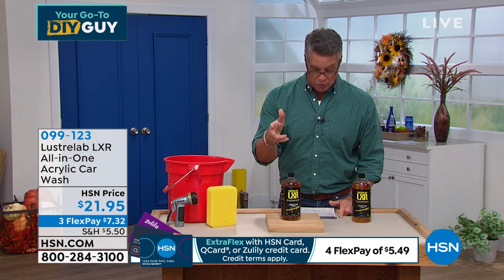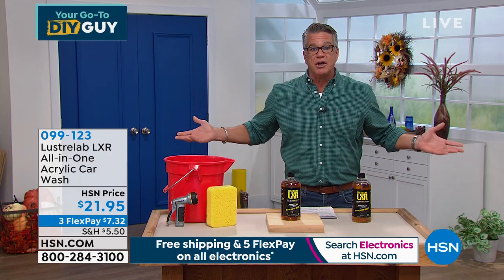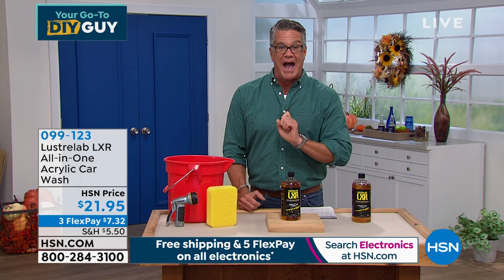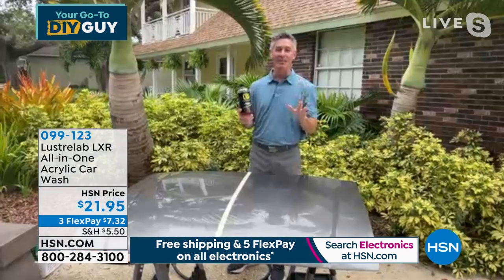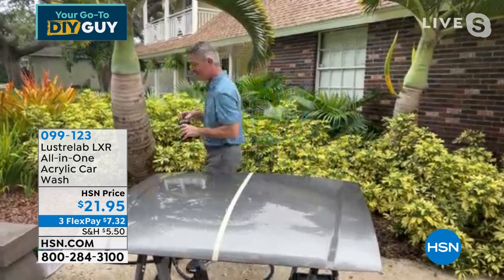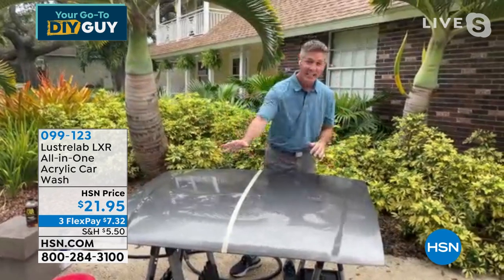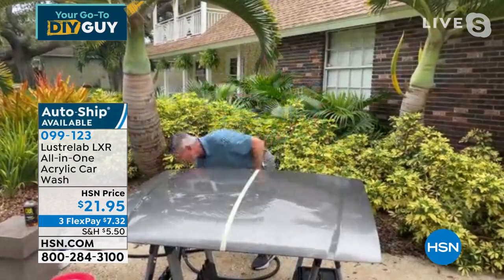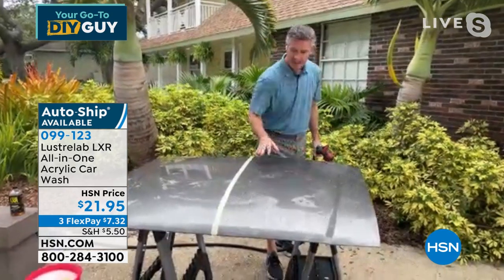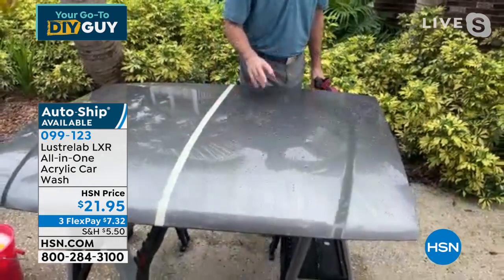The product has the consistency of maple syrup — very thick. You get enough for about 10 car washes, roughly two dollars per wash. We haven't had Lustre Lab in a while and just got it back. Peter is going to show how great it is — 32 ounces will last you months if you wash every two weeks. Peter: It's unbelievable how little work you have to do to get that showroom shine. Normally you buff, wax, and dry — a ton of work. You usually get water beading up, which looks nice until you don't dry it.